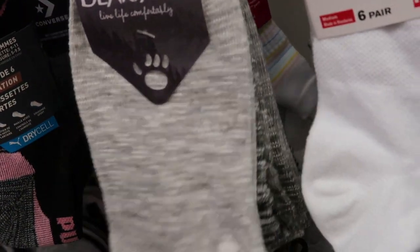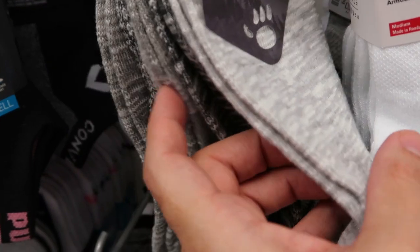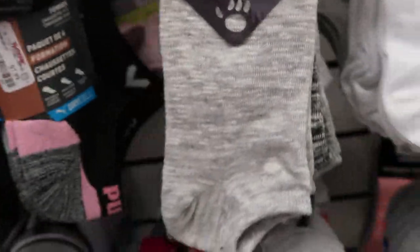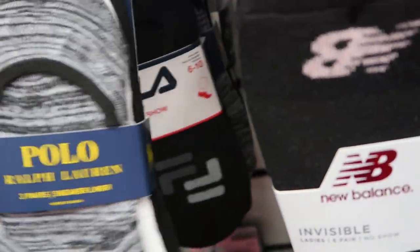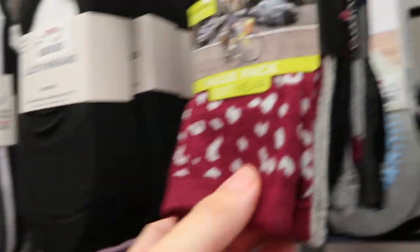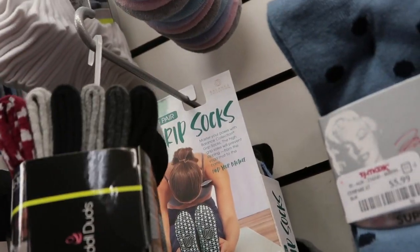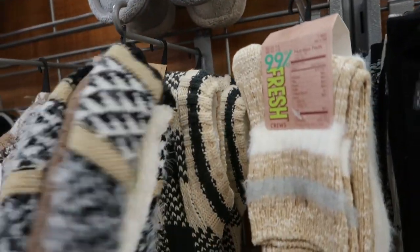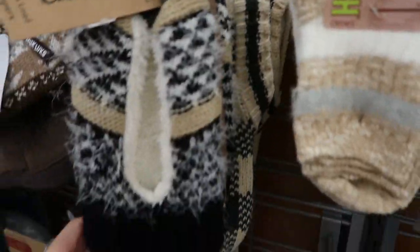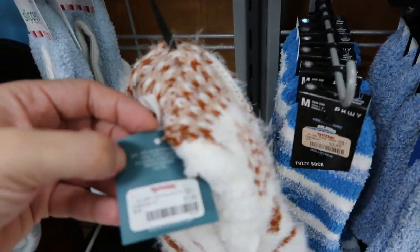They have Bare Paws socks — it looks like a five or six pack for $6.99. That's pretty good. They also have polo-style slipper socks for $5.99 for three pairs. Lucky is $5.99. Cuddle Duds are $9.99. These cozy little slipper socks look really comfortable. They are $5.99 — cute to throw in a little gift bag. These ones from Aerosoles are also $5.99.